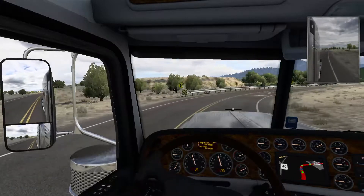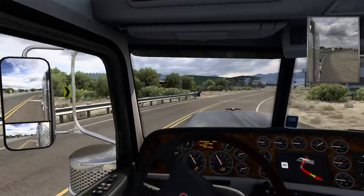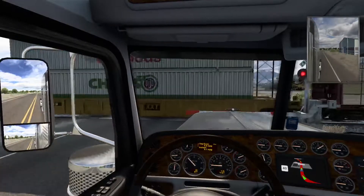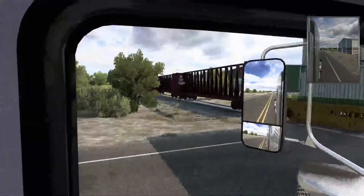Super excited to get back into ATS and being able to record it. I recently did a GPU upgrade — I know it's not crazy, it's a GTX 1060 upgrade from a 1050 Ti — but especially with graphics card prices right now, it was a really good deal, not gonna lie.